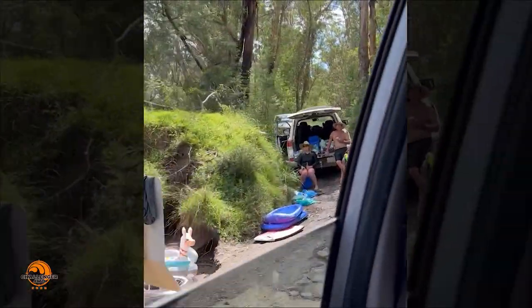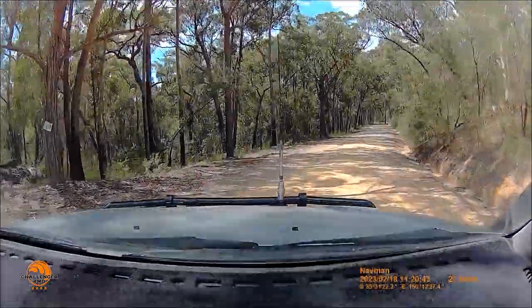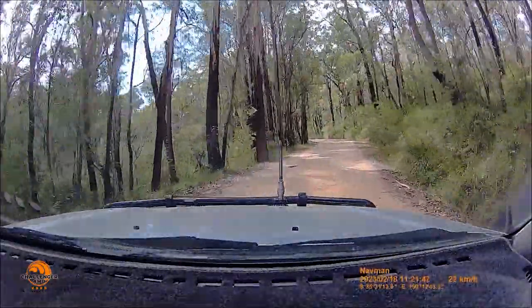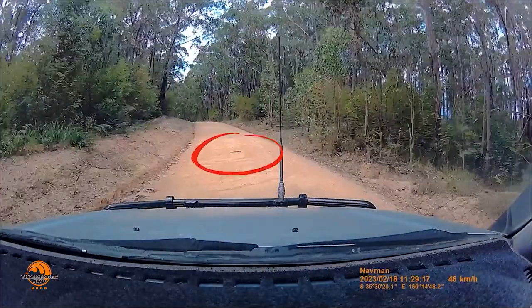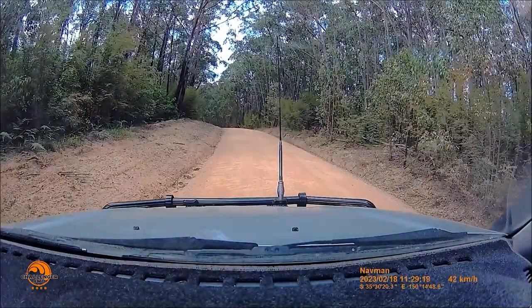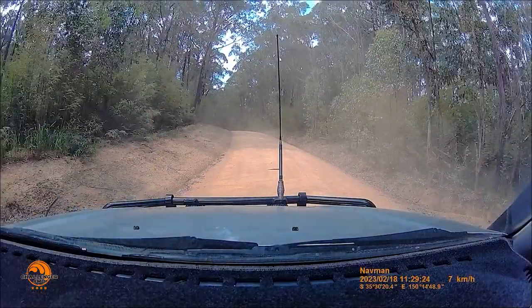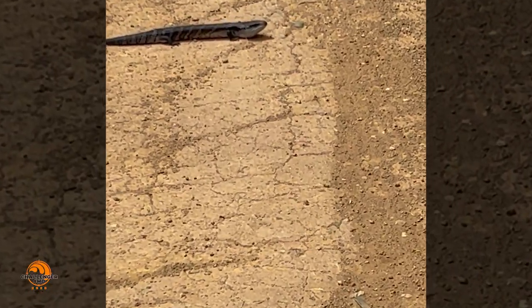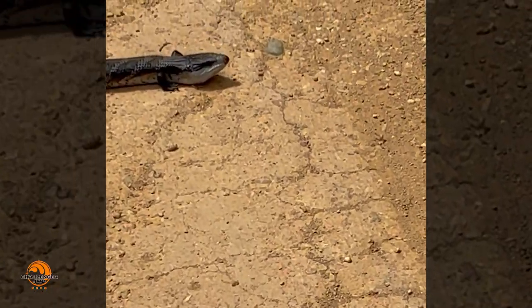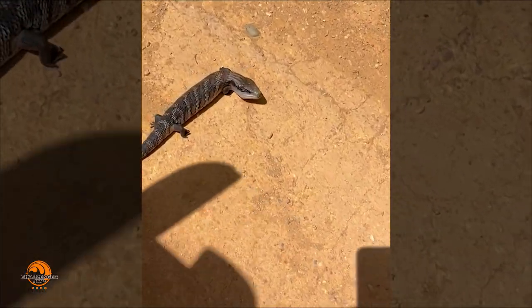We are retracing our steps across the river, but there's one last surprise for us. I see what I think is a small stick, but it's actually a blue-tongued skink sunning itself in the middle of the track. I do an emergency stop, hoping I don't hit him, and when I pull back he's still sitting there unfazed — he's not moving, he doesn't care. Go on, buddy — you've got to go. See you, buddy.